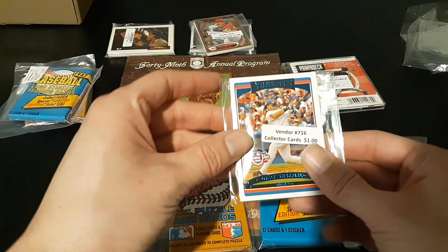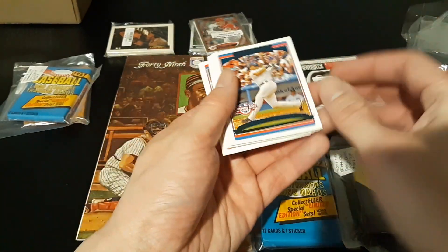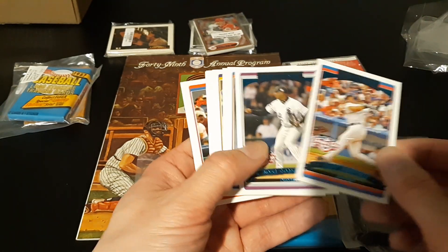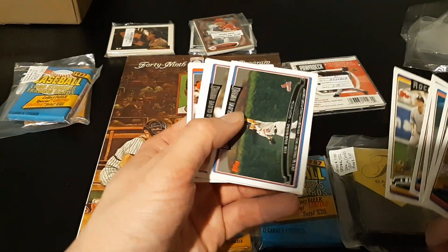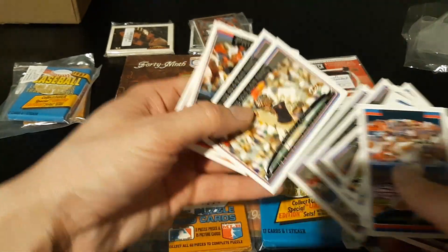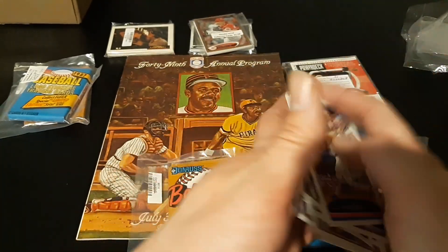Here's the 2006 Topps Opening Day pack. Gary Sheffield — oh yeah, they're all Opening Day. Jose Contreras, Magglio Ordonez, Carlos Delgado, Garrett Atkins, Jim Edmonds, Mike Lowell, Luis Castillo, Mike Matheny, Craig Maddux Gold Glove, Eric Chavez, and Jimmy Rollins — J-Roll.